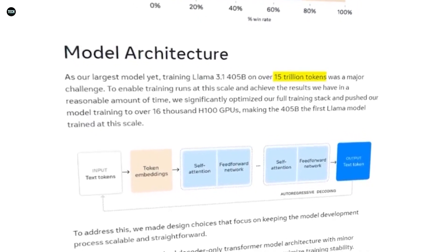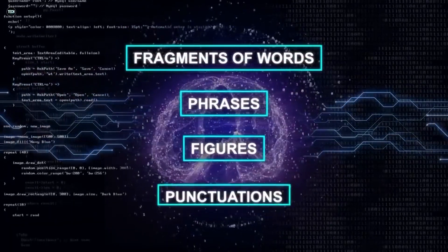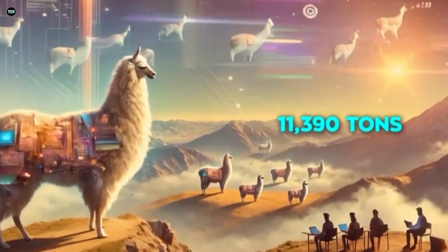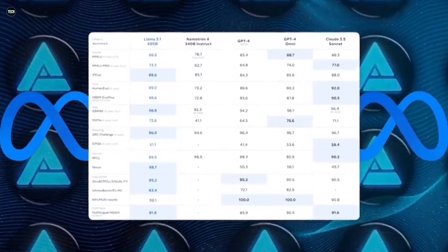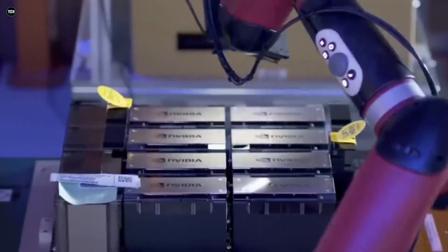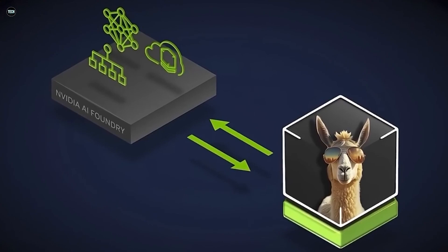In their latest announcement, Meta introduced the Llama 3.1-405b, boasting a staggering 405 billion parameters. To put that into perspective, that's roughly 405 billion bits of information this model can process. It's the biggest open-source model released to date, making waves with its improved reasoning, tool use, multilingual abilities, and a larger context window. Meta isn't stopping there — they're also updating their 8b and 70b models, making them more capable and user-friendly. So whether you're a hobbyist or running a massive enterprise, there's something in this release for you.